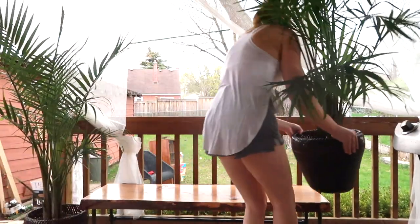The makeover is almost complete, but it wouldn't be a Sorry Girls video if we didn't have plants in here somewhere. So cue the plants!